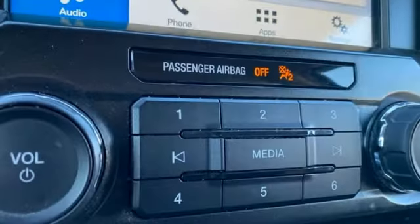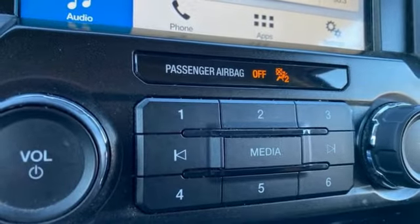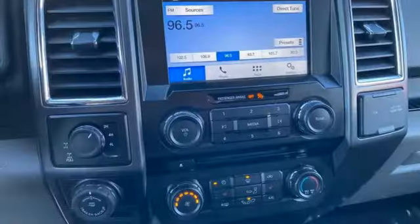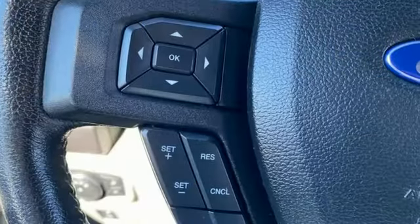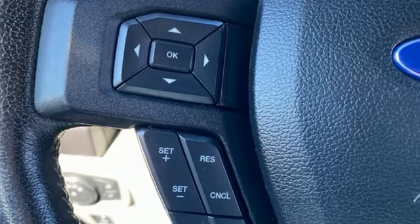And AppLink. The Car Connection explains: make no mistake, every square inch is detailed to cheat the wind, to make it easier to extract every possible tenth of a mile per gallon from a classically styled pickup truck.